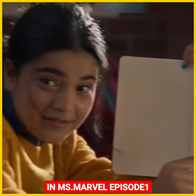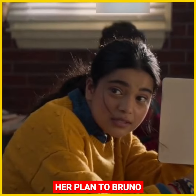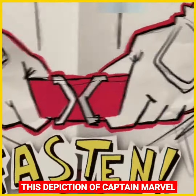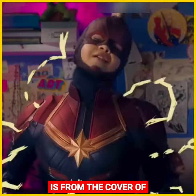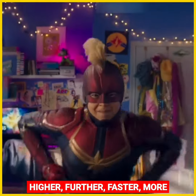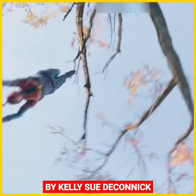In Ms. Marvel Episode 1, when Kamala is detailing her plan to Bruno, we can spot a Captain Marvel clock on the wall of her bedroom. This depiction of Captain Marvel is from the cover of Captain Marvel Volume 1, Higher, Further, Faster, More by Kelly Sue DeConnick.